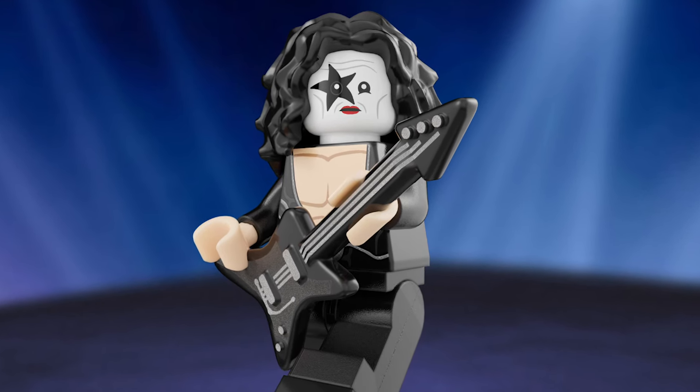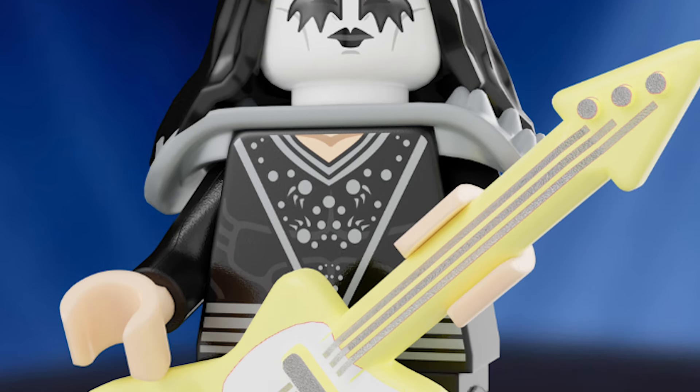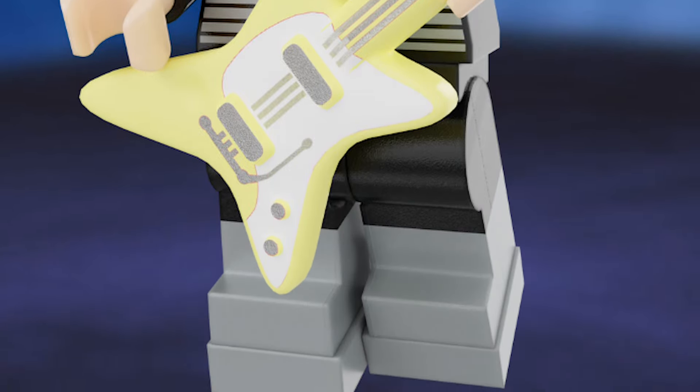We are super, super excited. If it gets to 10,000, there's a board of directors on the LEGO Ideas team that will look into making this set into a reality. It's not only our dream, but I'm sure the dream of many KISS fans out there to be able to walk into your local store and buy a KISS LEGO set. We're going to leave it here — we need your help. Shout it out loud. We are one. You got nothing to lose.